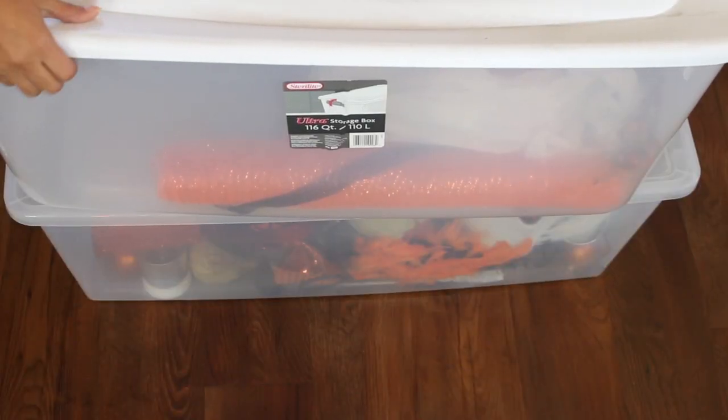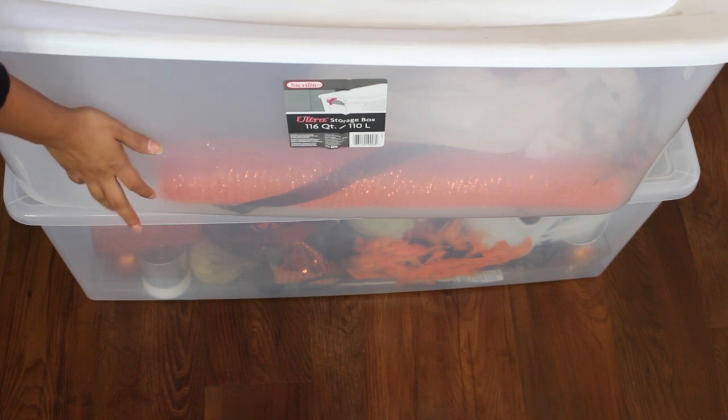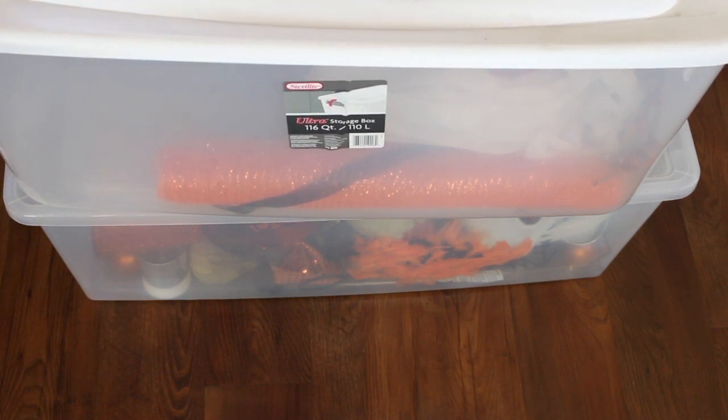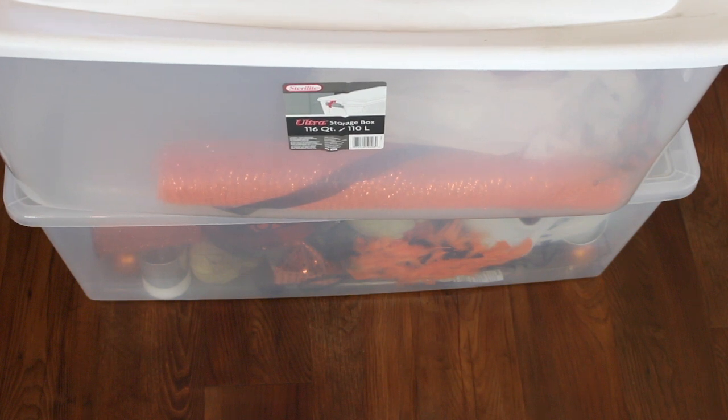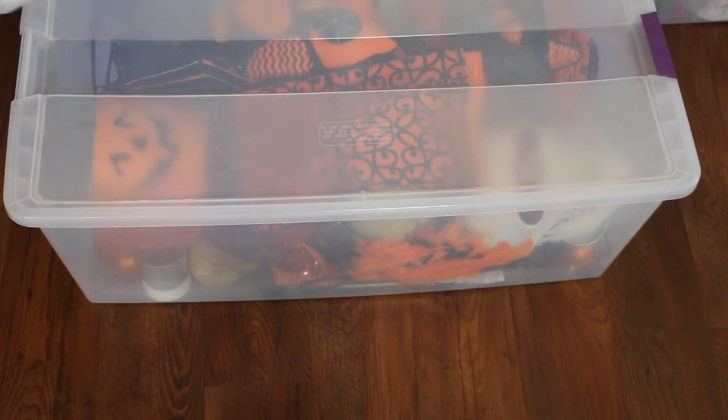Next up I have two more tubs. This one is practically empty — it has some mesh left over from a wreath that I made last year. That basically means I have an empty tub to help store all of the new stuff that I will probably buy in my Halloween clearance hauls.